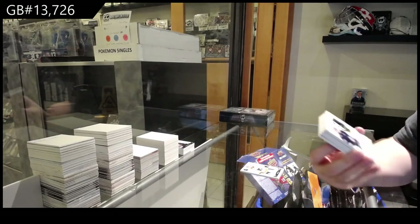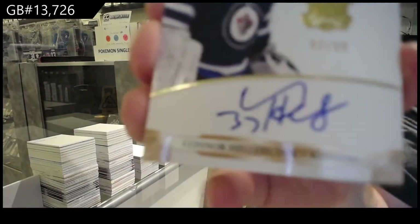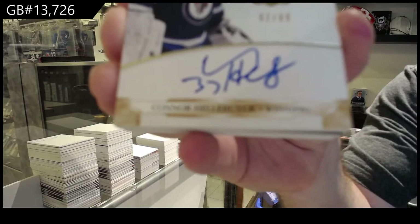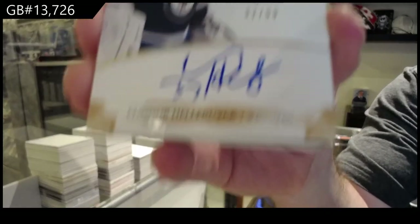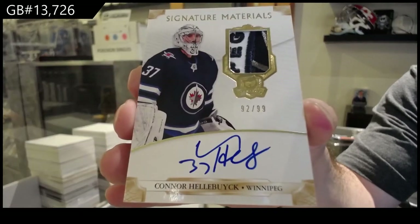We've got for the Jets /99 signature patches — Connor Hellebuck.